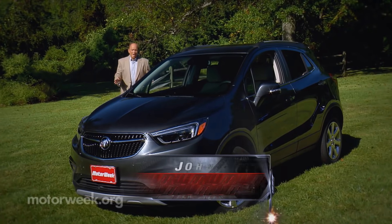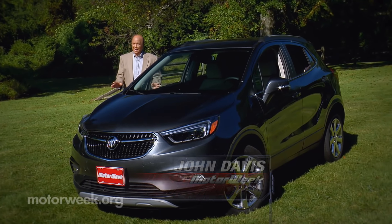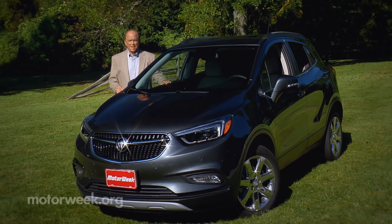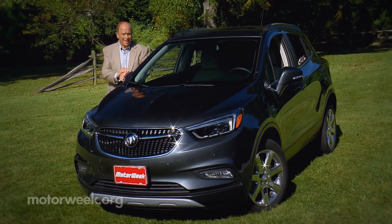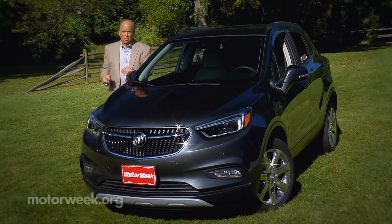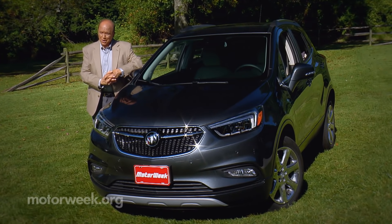The Buick Encore was an early entrant into what has become a crowded and highly competitive subcompact luxury crossover segment. So in order to maintain its early lead, it gets a few updates — ones that should keep it Buick's number one selling vehicle, as well as keep competitors on their toes.